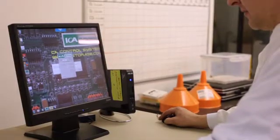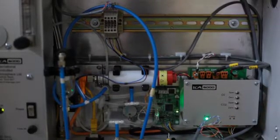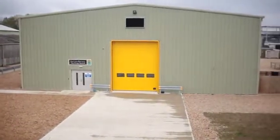Oxygen, carbon dioxide and ethylene levels can all be measured and controlled within each cabinet using our new ICA 6000 system. We have the capacity for larger scale trials to investigate the role and effect of ethylene on potatoes.